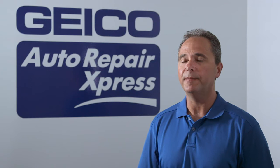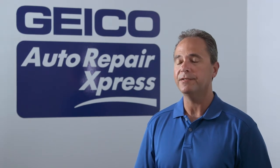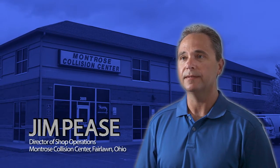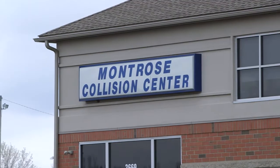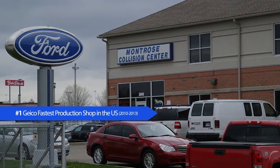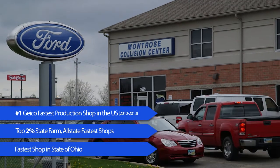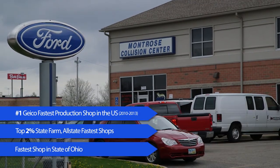Speed equals money. Speed in our shop is everything. The faster you can get a car done and through the process the more money you're gonna make. We've been a partner with GEICO for probably seven years now and we have ranked number one three years consistently as the fastest production shop in the United States.